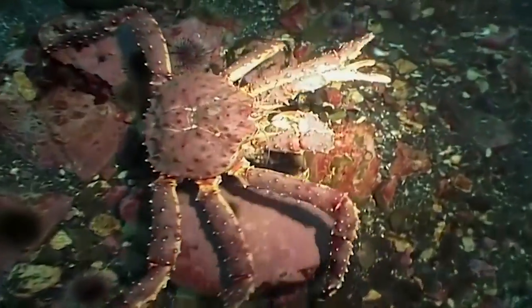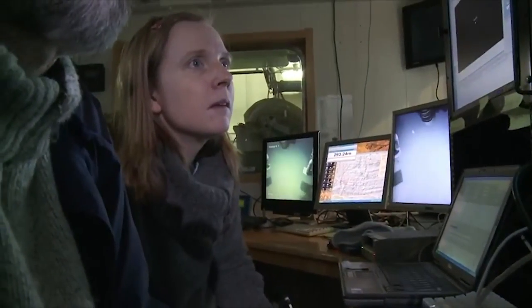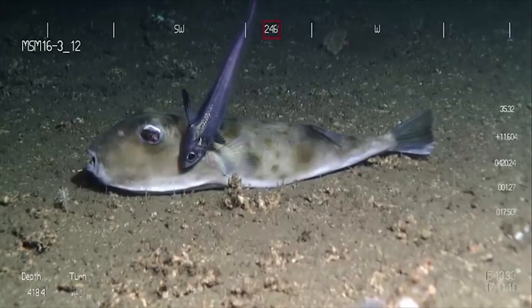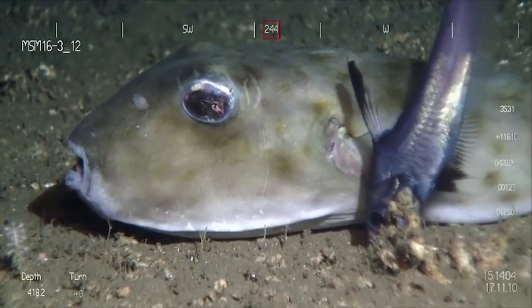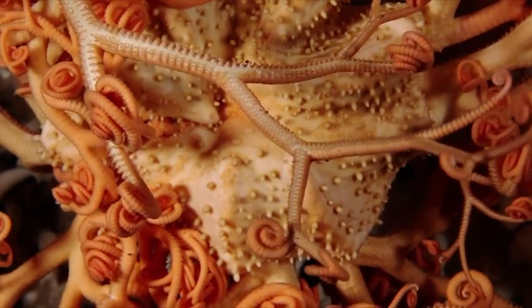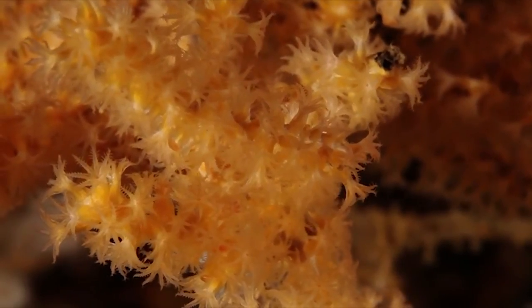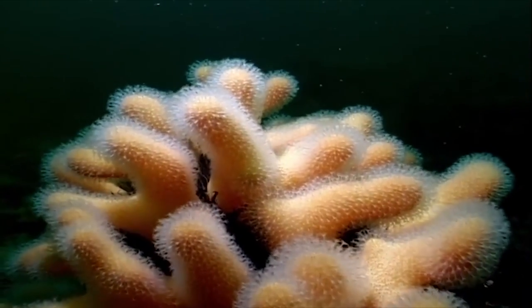In this tough deep-sea environment, every animal must use any nutrients it can find. A myriad of new species adapted to the deep — behaviours never seen before. A basket star sieves plankton from the currents. Lights reveal octocoral: a cabbage coral known as dead man's hand.